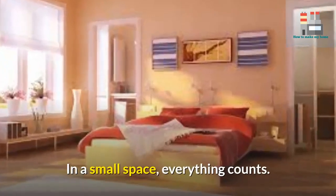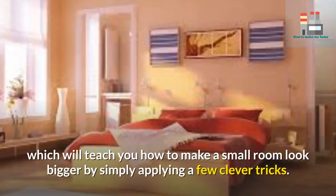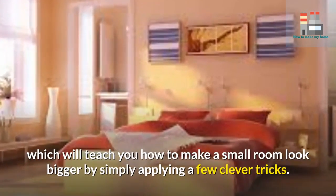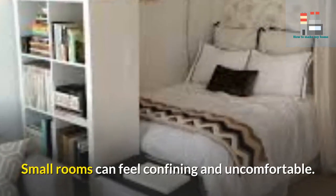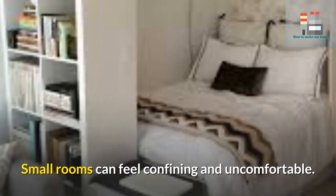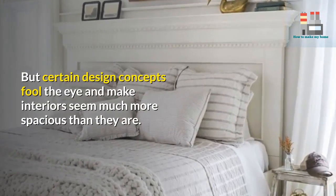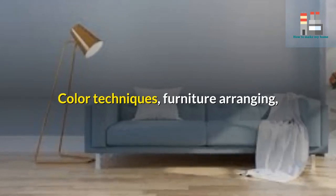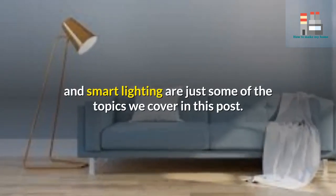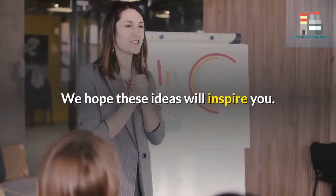In a small space, everything counts. This is the main idea behind this topic, which will teach you how to make a small room look bigger by simply applying a few clever tricks. Small rooms can feel confining and uncomfortable, but certain design concepts fool the eye and make interiors seem much more spacious than they are. Color techniques, furniture arranging, and smart lighting are just some of the topics we cover.